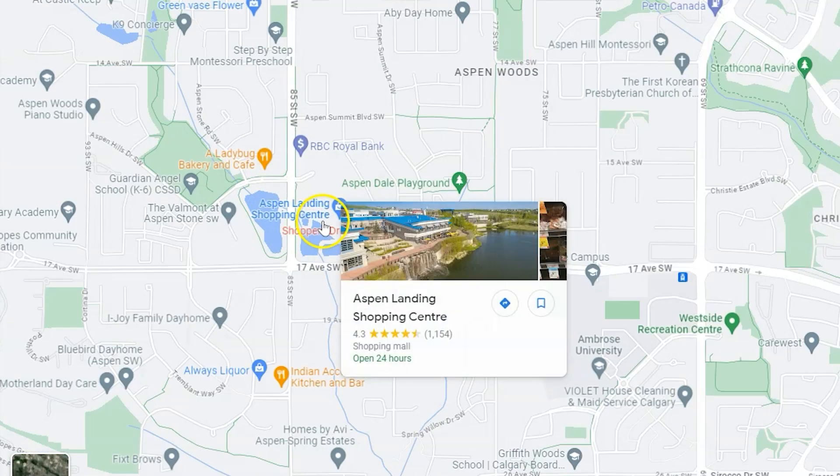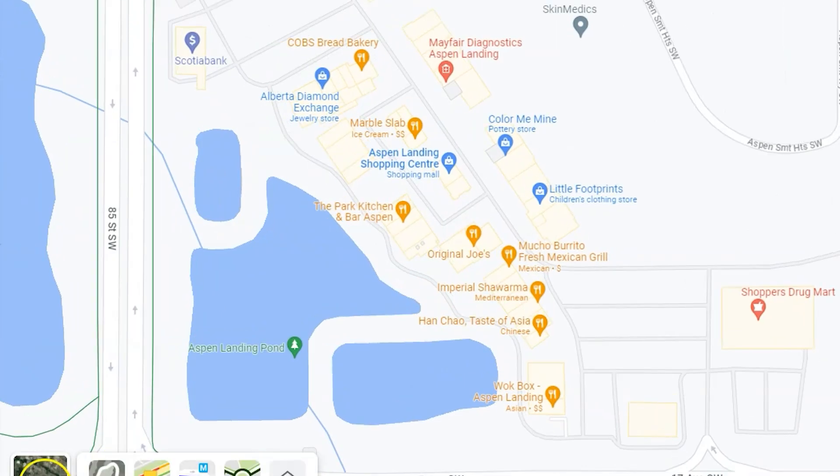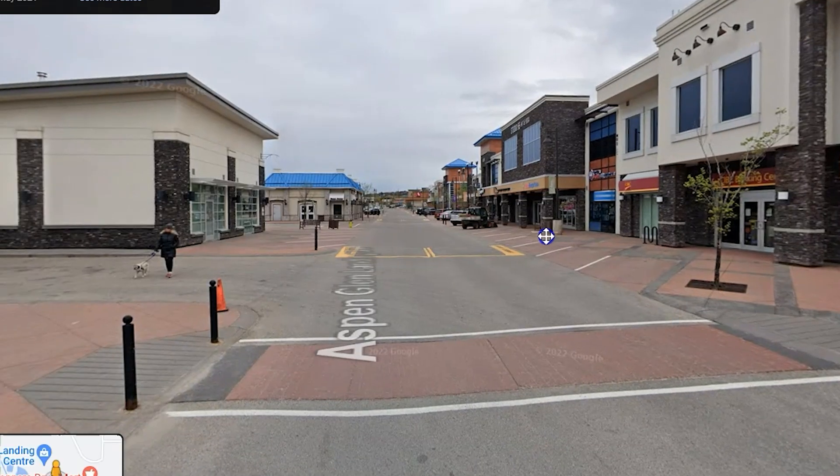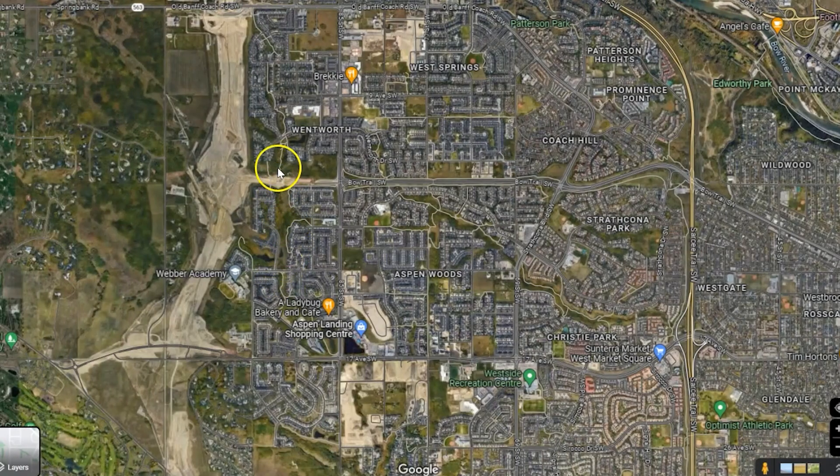Going a little further west you get into communities like Aspen Estates, a well-known higher-end luxury community. They did a great job developing it, putting in an area called Aspen Landing with great shopping, bars, and restaurants that really bring the community together. There's water nearby as well, and the west side features a lot of trees and greenery, which I think is really healthy. There are also lots of walking paths that let you get out into nature whether it's winter or summer.